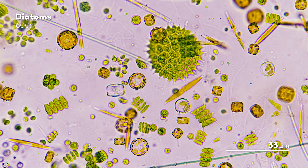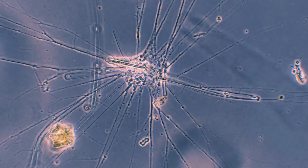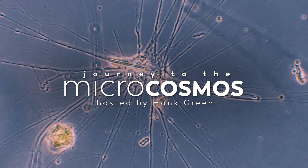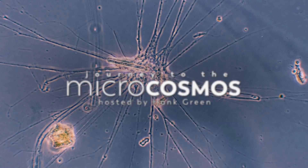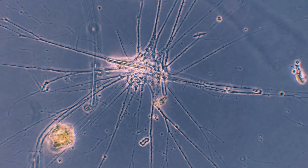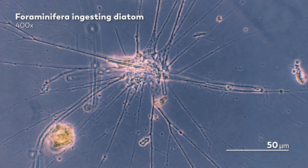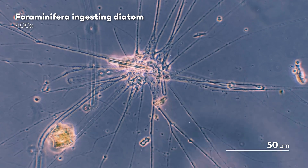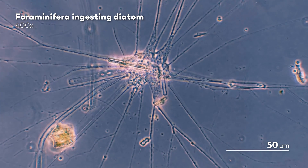But you know who isn't contributing to that photosynthesis despite being a diatom? This guy. Now it might be a little harsh for us to blame this particular diatom for not being engaged in photosynthesis at the moment — it is, of course, a little occupied with the fact that it is being consumed in the tendrils of a naked foraminifera.